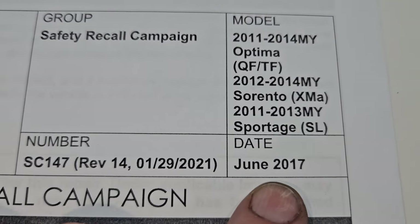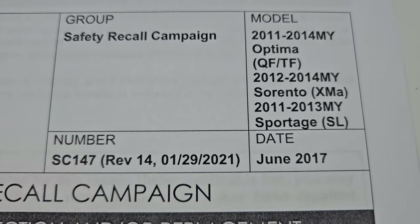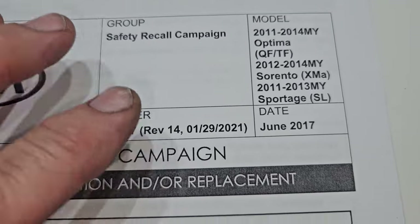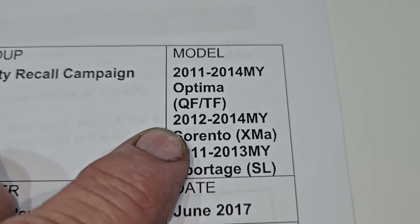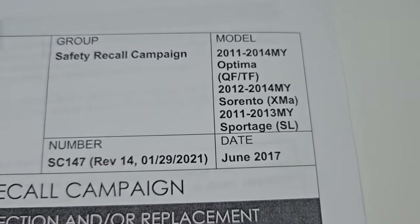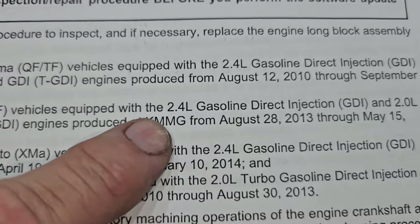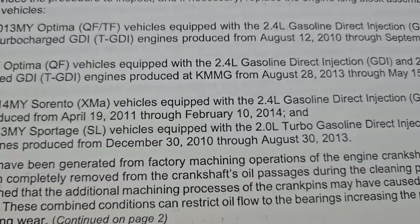This recall came out in June of 2017, has been revised 14 times, last revised January 29th, 2021. It covers the 2011–14 Optima QF/TF, 2012–14 Sorento XMA, 2011–13 Sportage SL, with the 2.4-liter gasoline direct injection engine and also the 2.0-liter turbocharged direct injection — same for the Sorento and Sportage.